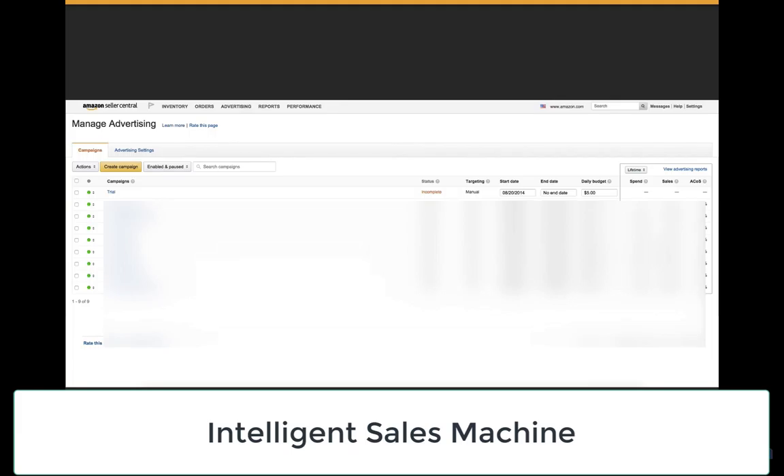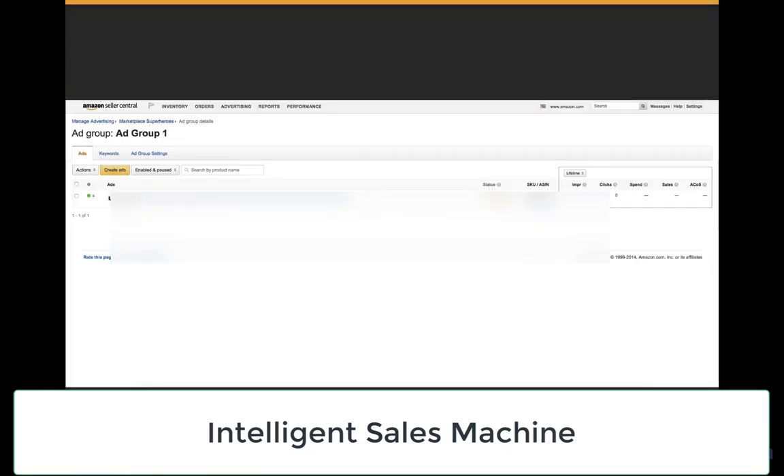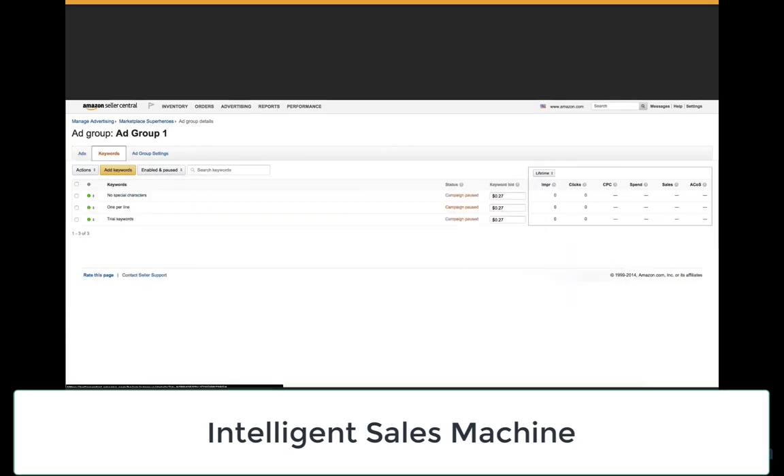If you want to look at a campaign at a later date or edit something, you'll see it in the managed advertising and campaign area. Click into any campaign to view the ads, or click on keywords to change anything. Once you click on your keywords, the data is broken down by impressions, clicks, spend, sales, and ACOS for specific keywords — not just the group as a whole. You can see which keywords are performing very well and identify others you need to pause if they're not performing. If a keyword is creating a lot of clicks but not many conversions, you'll want to kill that ad.